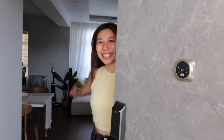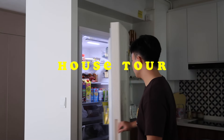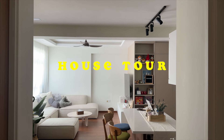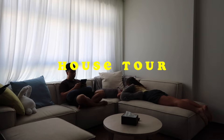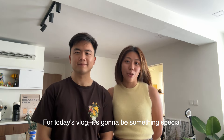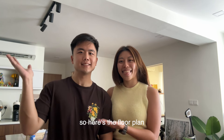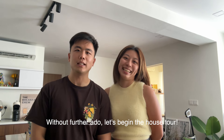Hello! Welcome to our house! Come in! Hi guys! Welcome back to another vlog! For today's vlog, it's gonna be something special — it's the highly requested house tour. We are currently staying in a 4-room HDB flat, so here's the floor plan. Without further ado, let's begin the house tour!